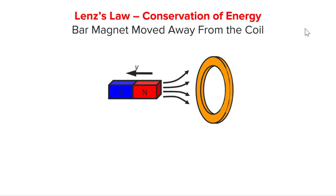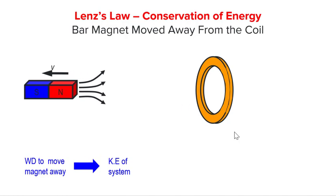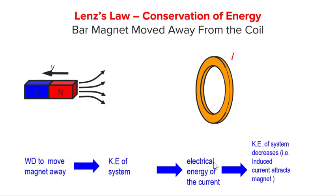Now, let us use conservation of energy and see if we can get the same result. Again, to move the bar magnet away from the coil, we need to apply an external force which does work on the system. This again imparts kinetic energy to the bar magnet. And as the bar magnet moves away, the coil experiences a decreasing flux linkage. Hence, an EMF will be induced to cause a current in the coil. As the current flows, kinetic energy of the system is converted to electrical energy.